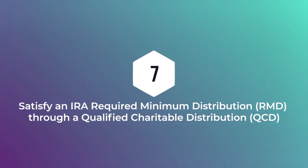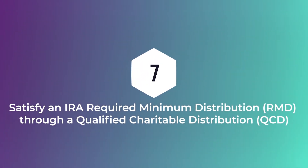Strategy number seven is satisfying your IRA required minimum distribution through a QCD — a qualified charitable distribution. This is only for people who have reached age 70 and a half. Whether you're itemizing or not doesn't matter. If you're 70 and a half, you can direct up to $100,000 per year from your IRA to an operating charity through the QCD. The QCD can also satisfy your required minimum distribution. If you're over 72, you have an RMD, and here's a way to give up to $100,000 and satisfy your RMD without it ever hitting your tax return. And if you're married, you and your spouse can each take advantage of $100,000 — that's $200,000 per household.